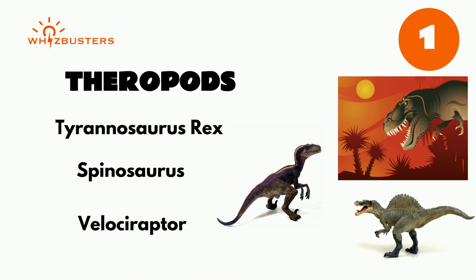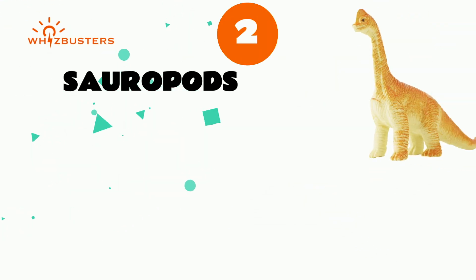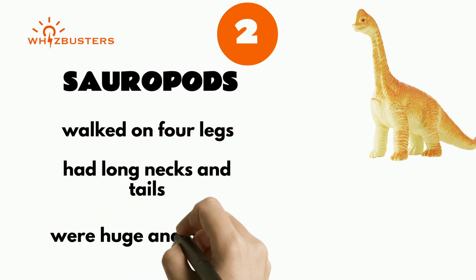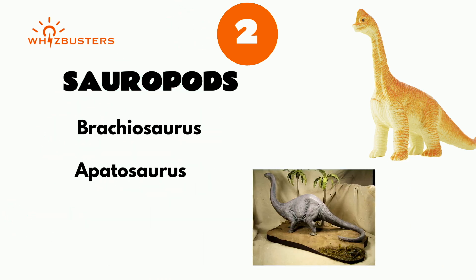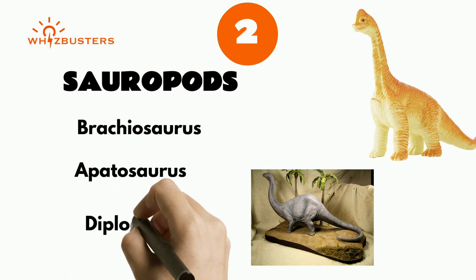The second group of dinosaurs is called sauropods. Sauropods walked on four legs, they had long necks and tails, they were huge, and they ate plants. Some well-known sauropods include Brachiosaurus, Apatosaurus like in the movie A Good Dinosaur, and Diplodocus.